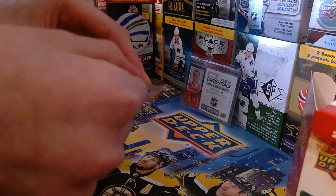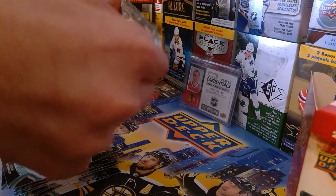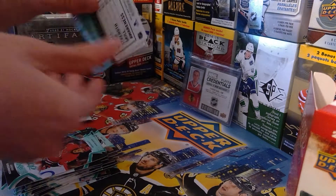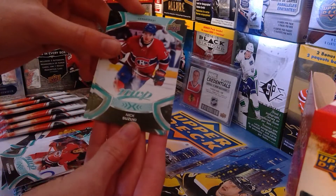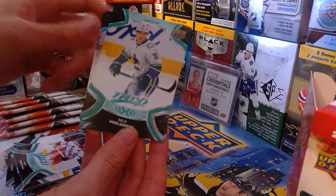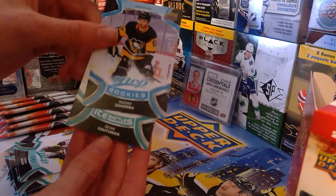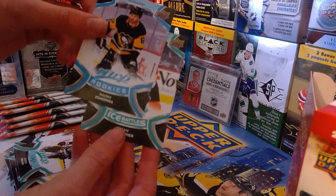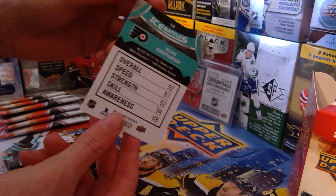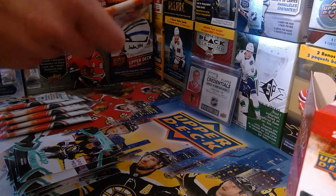Nick Suzuki, Mika Zibanejad, Nils Höglander, Evgeni Malkin, and a rookie of this guy who I have no idea who he is. Then Sean Couturier ice battles — that's gonna be good — 92, sounds about right. I love those ice battles cards, I love how they're in every pack.